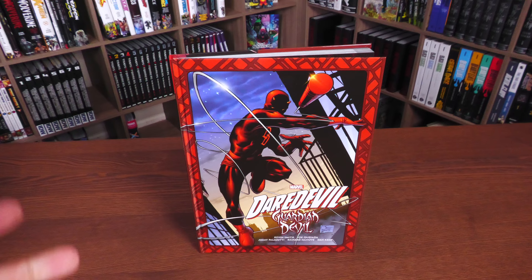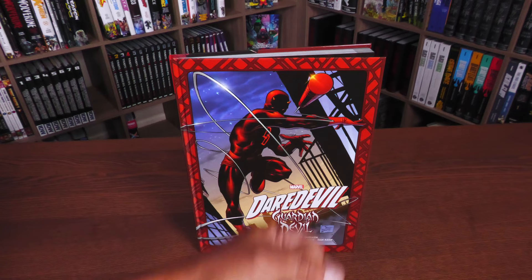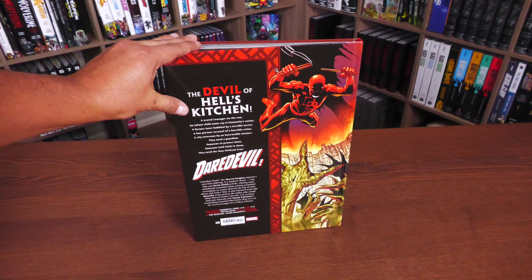Here we have this beautiful image by Joe Quesada, inked by Palmiotti, of Matt Murdock with his Billy Club just throwing it at you. This was originally published in 1998. On the back: the Devil of Hell's Kitchen, Daredevil. The retail price of this is $50.